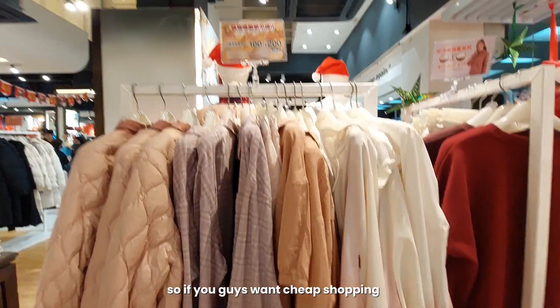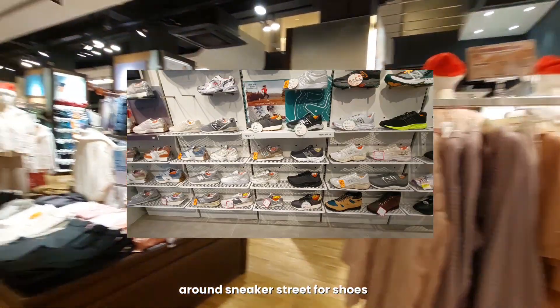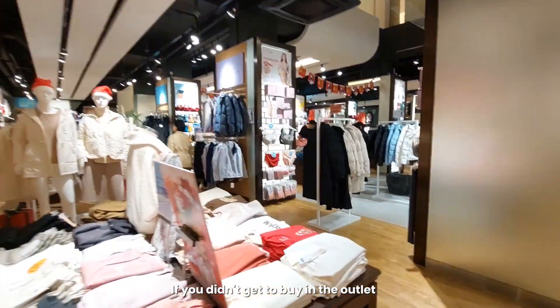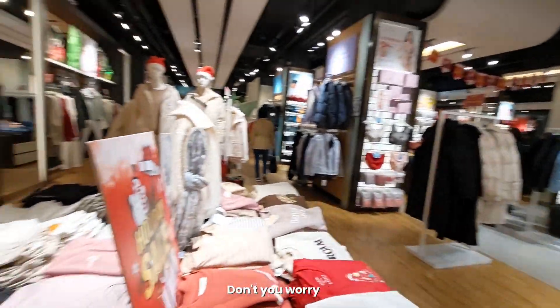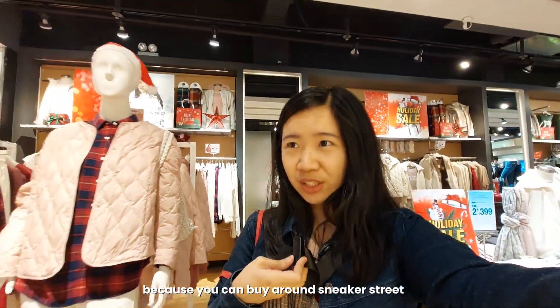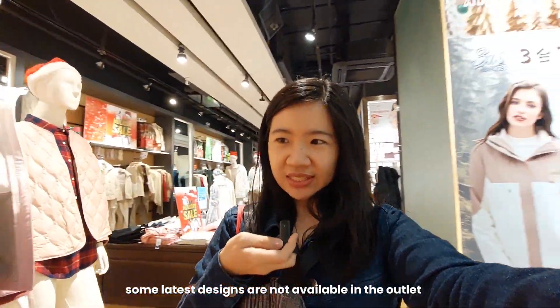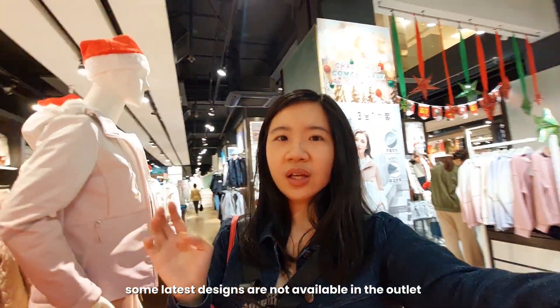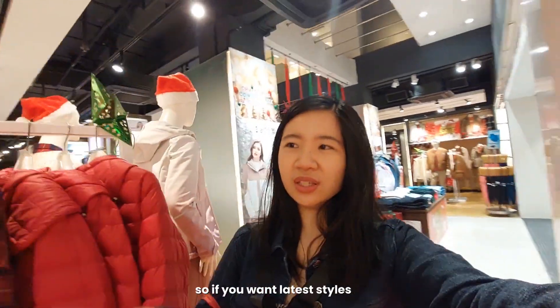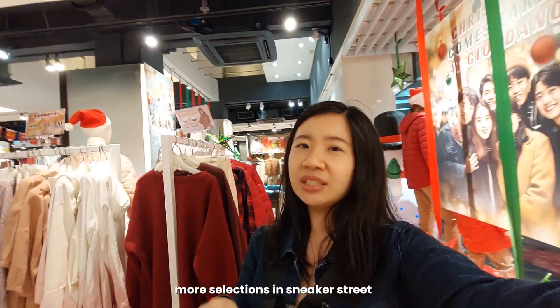If you want cheap shopping, you can go to the Mong Kok area, then to Sneakers Street for shoes. So if you haven't bought shoes at the outlet, don't worry — you can buy shoes on Sneakers Street. The other designs at the outlet are limited, but if you want the latest styles there are a lot of sneakers here.